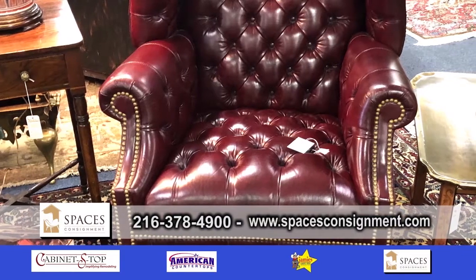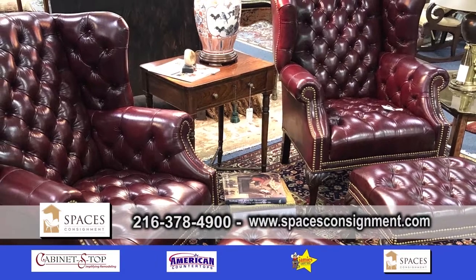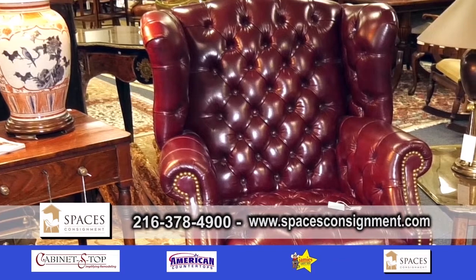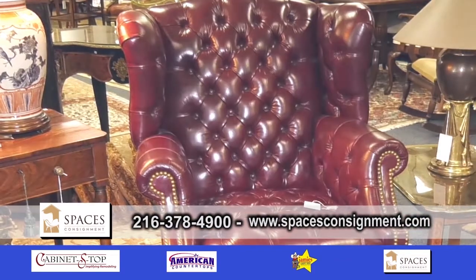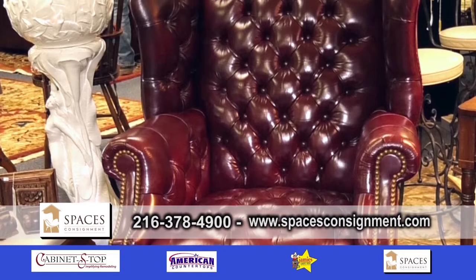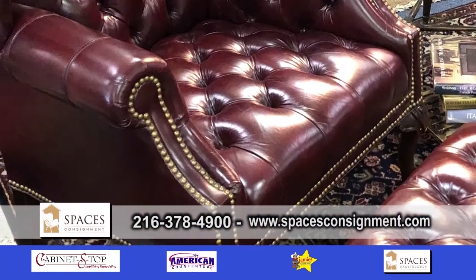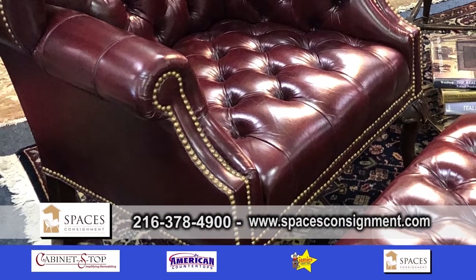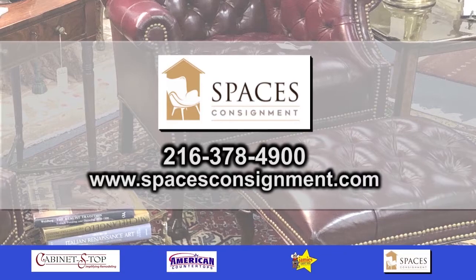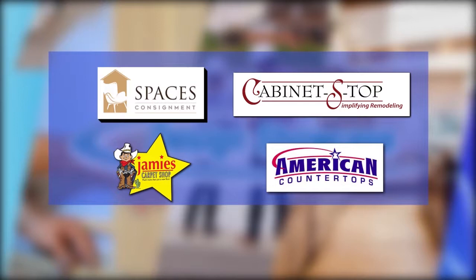How much are the chairs? Right now we're trying to sell them as a set — we're asking $6,000 for both chairs and Ottomans. I mean, if you tried to find these now, one would probably be $4,000 or $5,000. And the leather's in beautiful condition — they look like no one ever sat in them. They're very elegant, very handsome, very laid back. Spaces is consignment. Design Showcase is brought to you by these fine sponsors.